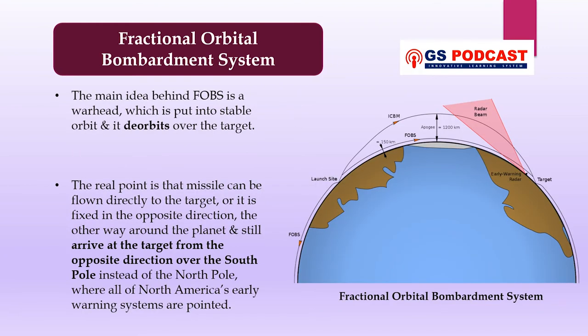The main idea behind this system is a warhead which is put into stable orbit and then de-orbits over the target. If the target and launch position are lined up and the warhead keeps going around, it will complete a circle. The missile can be flown directly to the target, or it can be sent in the opposite direction — the other way around the planet — and still arrive at the target from the opposite direction over the South Pole, instead of the North Pole where all of North America's early warning systems are pointed.